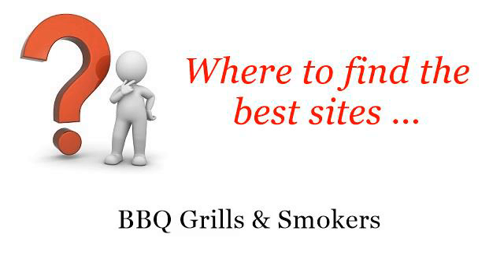Where to find the best sites for barbecue grills and smokers. Hello. Here you will find where to solve your questions about how to cook steak on a gas grill. These are the best resources we could find on the web.